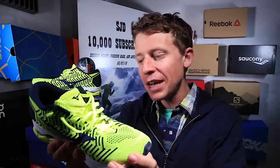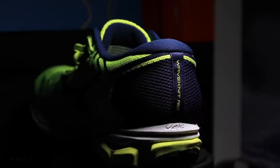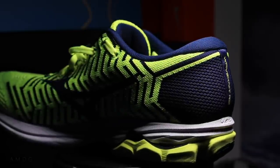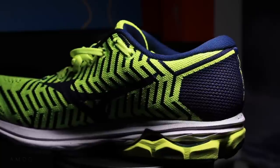Oh my goodness — the Mizuno Wave Knit R2 is now in the arsenal, now in the rotation. The second video publishing today will dive all into my first impressions about that shoe. Recovery for Runners — that is the focus of today's vlog.